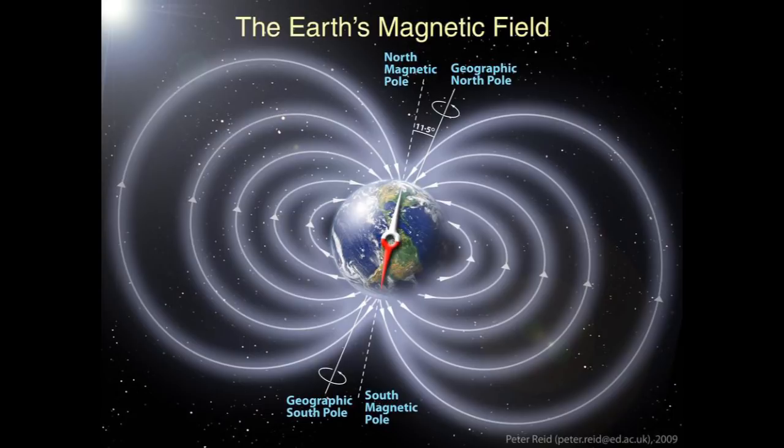The Earth's magnetic field is generated by the planet's liquid iron outer core, which is kept in motion flowing around the planet's solid iron and nickel inner core by the planet's rotation. This geodynamo generates a magnetic field which surrounds the Earth, dictating where compass needles point and protecting the planet from harmful radiation from space.